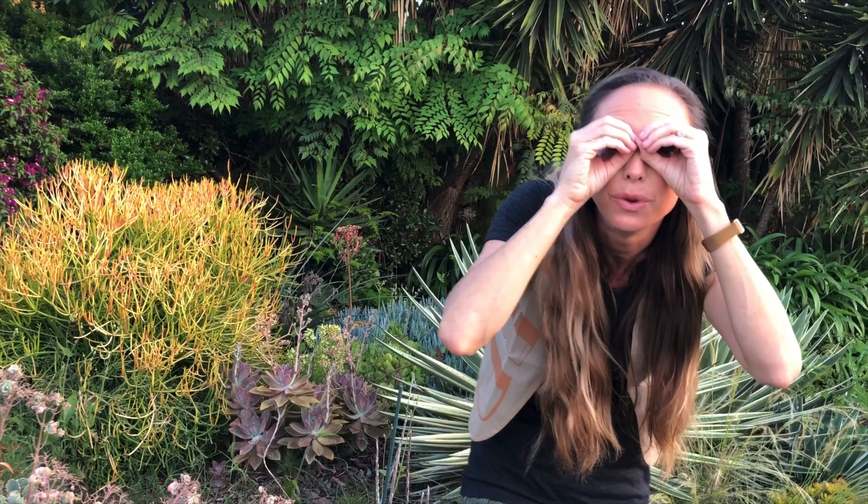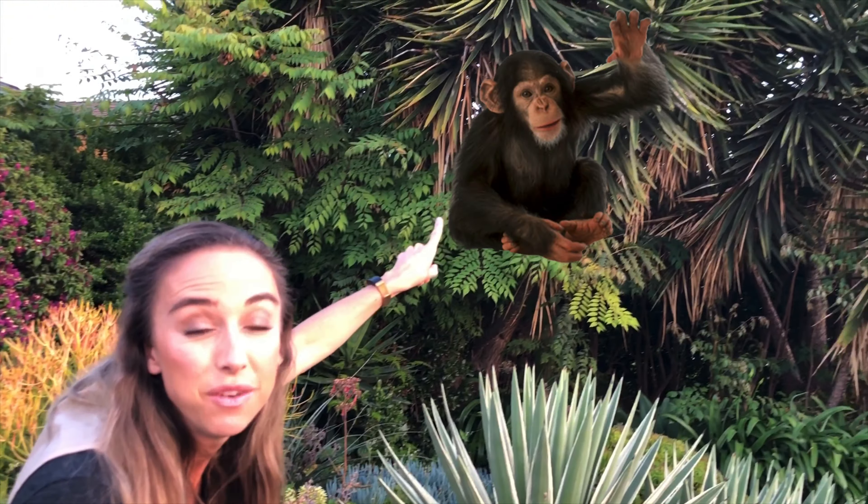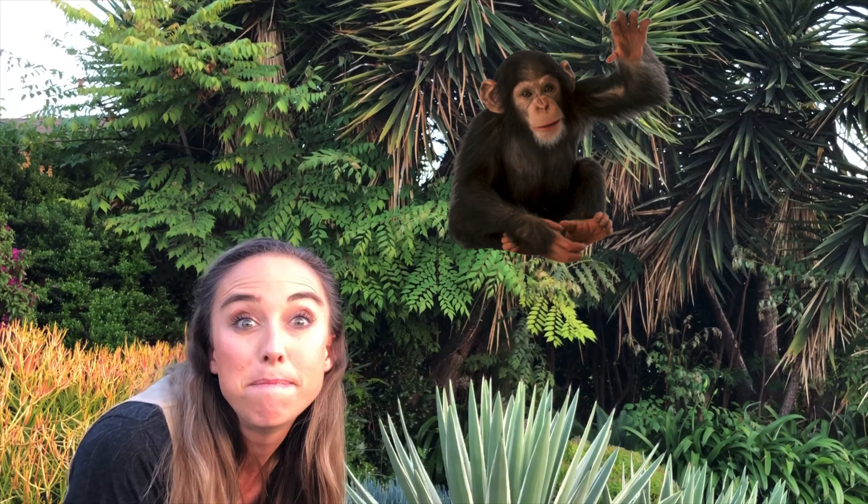Good job! We're ready to walk through the jungle. Let's see what we see. Oh my goodness! Do you see that? What's hanging in that tree? That's right — that's a monkey!